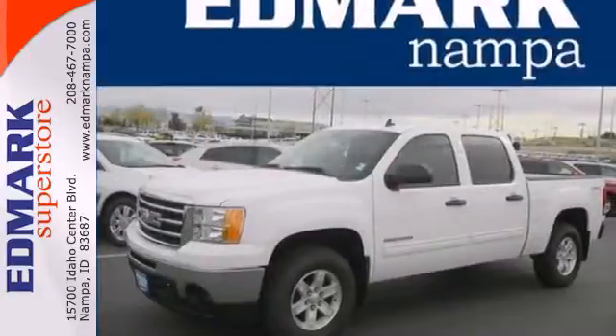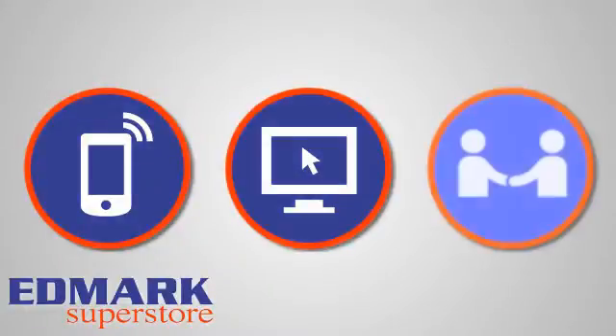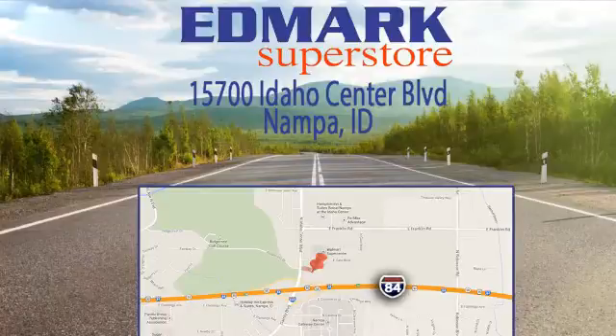The Sierra is ready for your test drive. Call, click, or stop in today. We're conveniently located at 15700 Idaho Center Boulevard in Nampa, Idaho — just 15 minutes from downtown Boise in the Idaho Center Auto Mall.